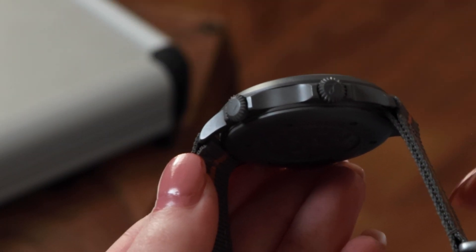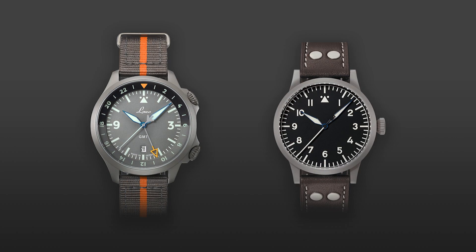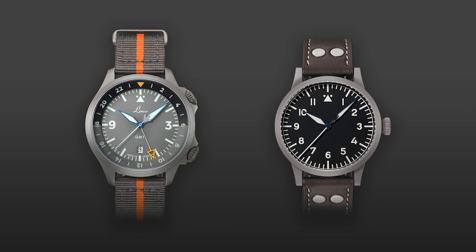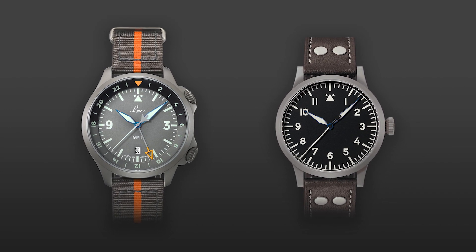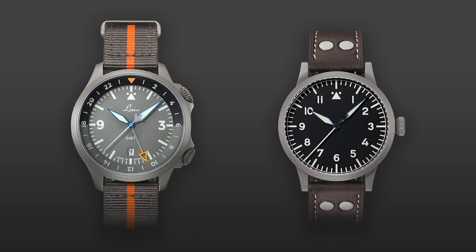The lugs, which had always been straight in the original LACO pilot watches — a very typical earlier design — are now curved on the Frankfurt GMT. You can see it from the side. Based on the feeling on the wrist, it doesn't make much difference, as the originals with straight lugs feel basically the same. The look is a bit different — the watch looks sleeker and fits the wrist better, but that's purely a matter of optics. Visually, you have a more harmonious, smoother watch on your wrist.